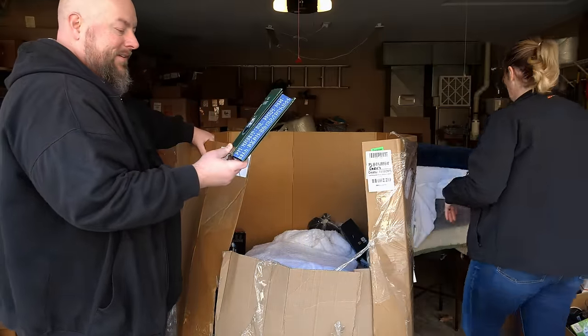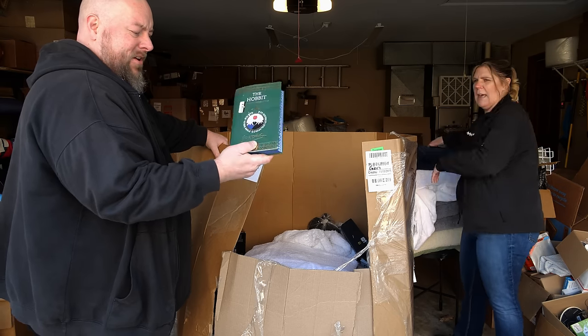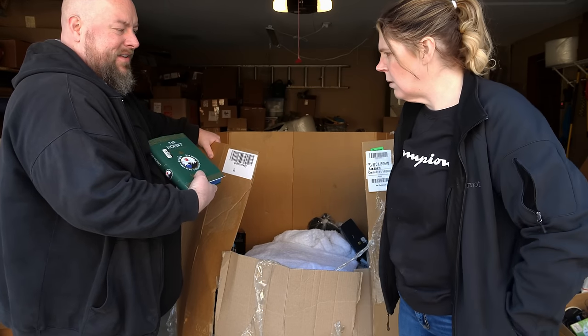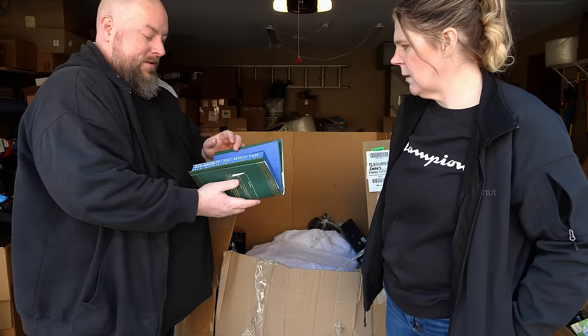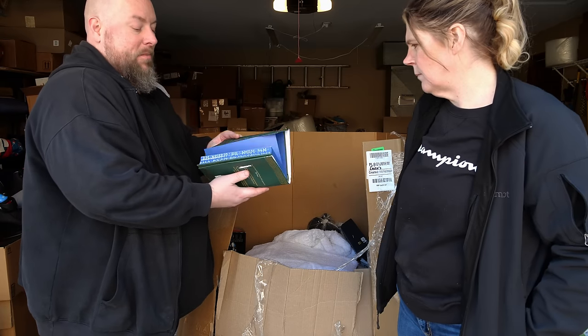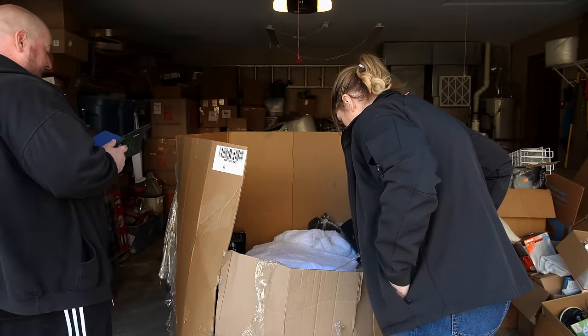The Hobbit, by J.R.R. Tolkien. It's kind of cool. Dust covered, a little bit beat up, but still sellable.